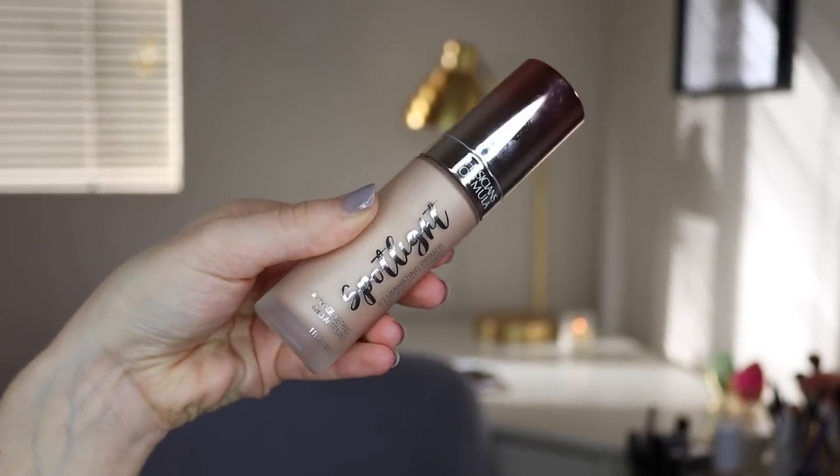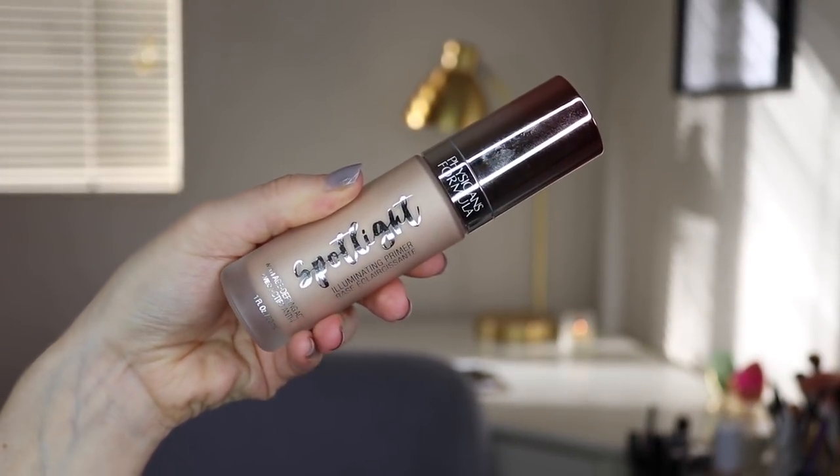The first product I want to mention is the Physicians Formula Spotlight Illuminating Primer. I feel like I've heard nothing but good reviews about this, but this did not work for me. The reason I don't like it is because I feel like it makes whatever foundation I put on top of it look bad. I've tried it with several different foundations, and I'm actually wearing it today underneath my foundation because I wanted to give it one last chance.